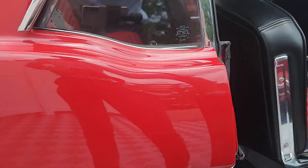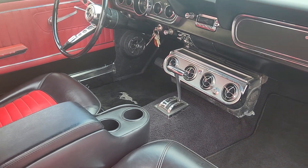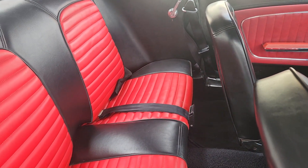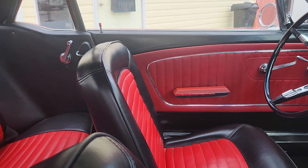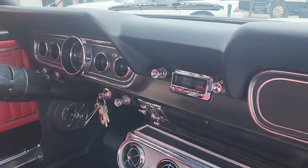So inside, you'll see the car is nicely equipped — black and red matching interior, three-point harnesses, seatbelts, air conditioning, and a retro stereo.